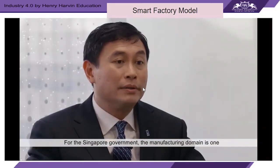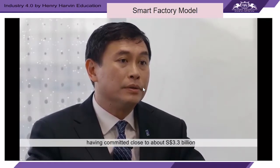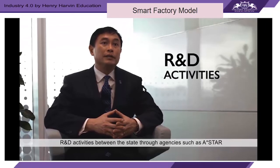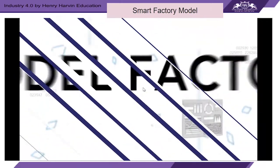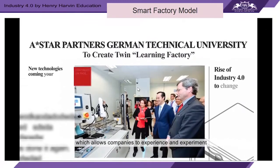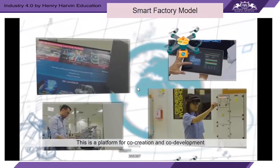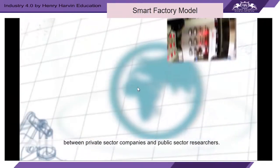The Singapore government is heavily committed to the manufacturing domain, having committed close to 3.3 billion Singapore dollars — roughly 2 billion euros — to fund public-private partnership R&D activities through agencies such as A*STAR. The A*STAR model factory is an immersive learning environment that allows companies to experience and experiment with advanced manufacturing technologies before adoption on the factory floor. It is a platform for co-creation and co-development between private sector companies and public sector researchers.